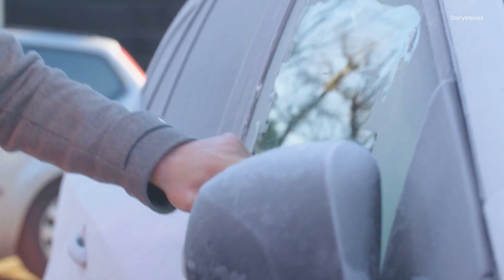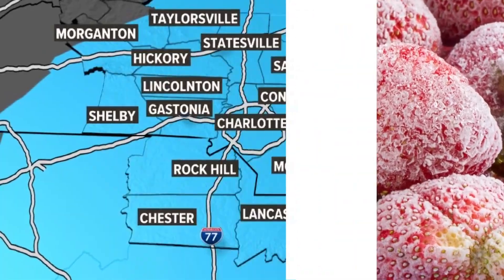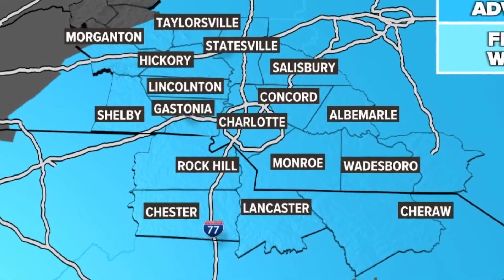Other than needing a few extra minutes to scrape your windshield, frost is relatively harmless for most folks in the Carolinas, but it can impact agriculture. This is why the National Weather Service issues frost advisories during the growing season.